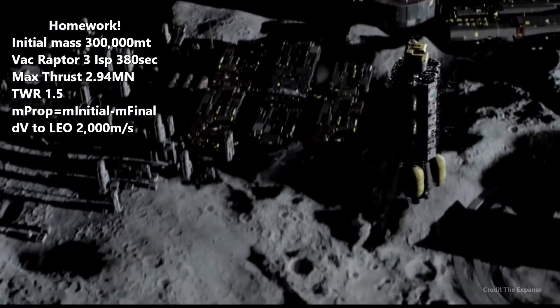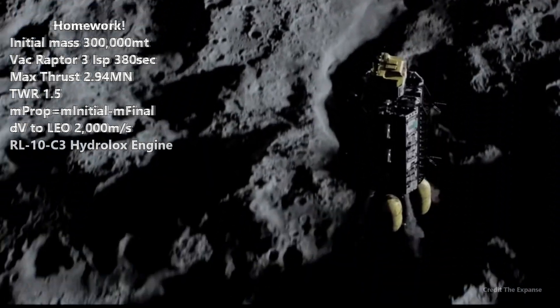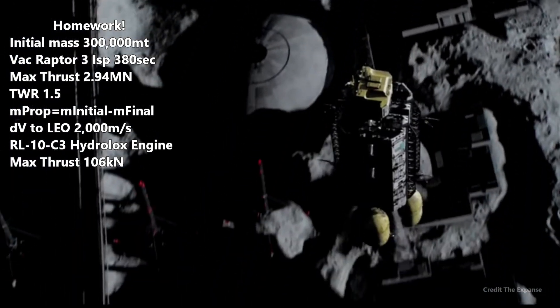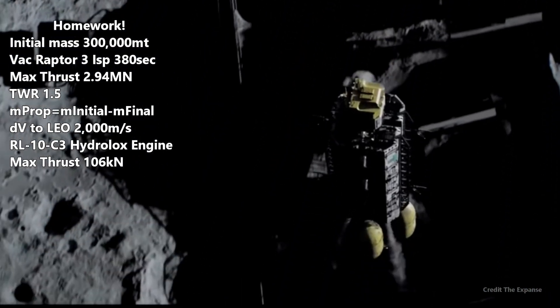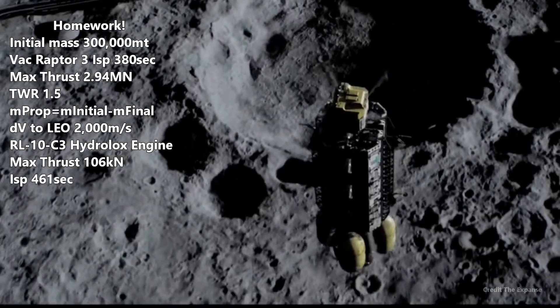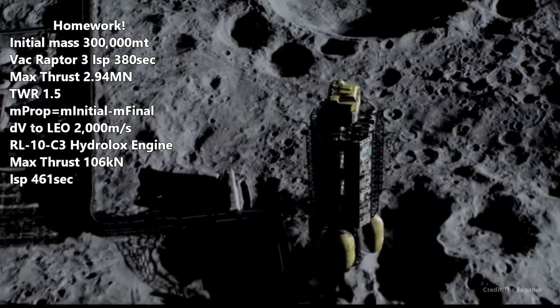Now run the same calculations using the RL-10C3 rocket engines. With a thrust of 106 kilonewtons, how many would you need? And since we are burning hydrogen fuel with a specific impulse of 461 seconds, how much mass would need to be propellant?